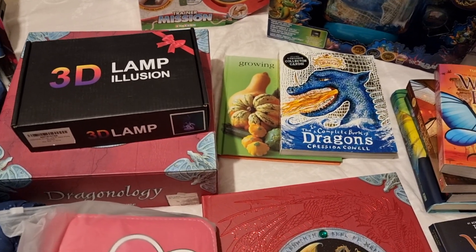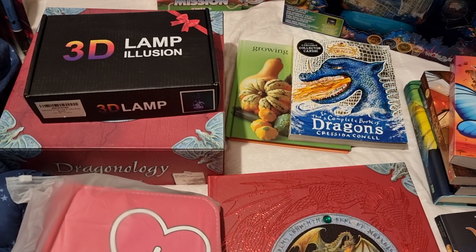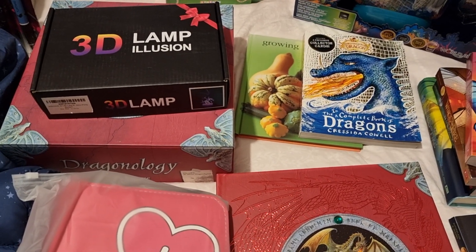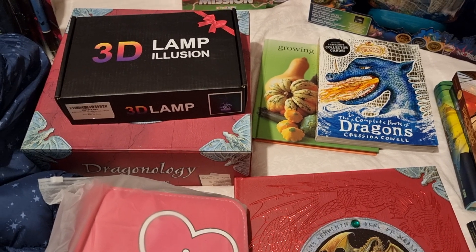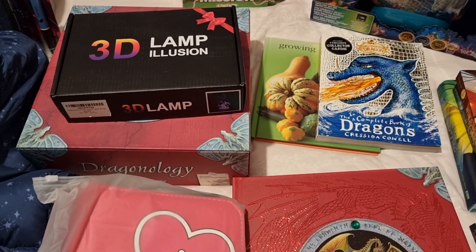Hey everyone, welcome to The Living Lightest Day! I'm sharing what I got my daughter, who recently turned 10, for Christmas. I'm going to put it all in one video but split it into the things I picked for her, the things she asked for, and then at the end we'll do stocking stuffers.